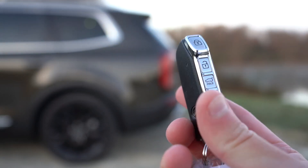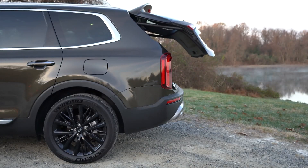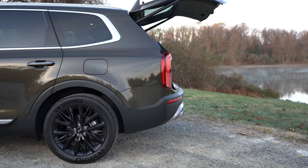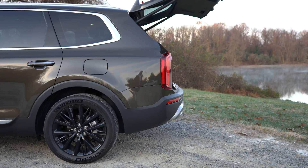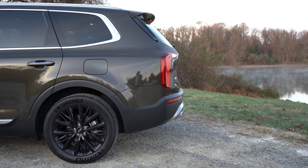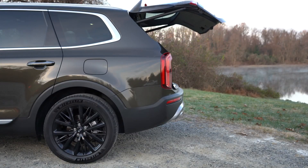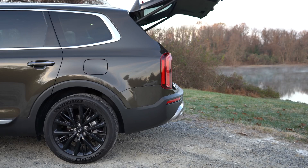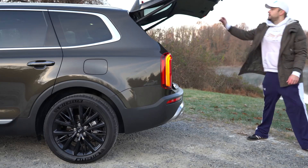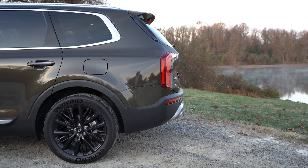Around back, the rear liftgate can be opened three ways: the key fob button, a button near the driver's left knee, or hands-free operation available on EX and SX trims. You can also set the opening speed to normal or fast — Kia claims this is the fastest-opening rear tailgate of any manufacturer currently available, which is actually quite convenient.